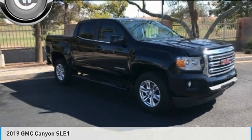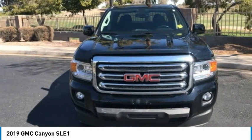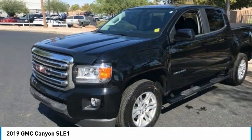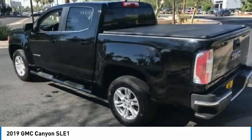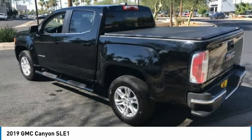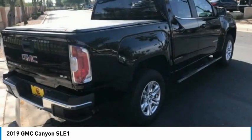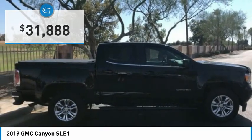Stop by and take a look at the 2019 Canyon. With one of the most powerful standard four-cylinder engines in the class, the Canyon lets you enjoy 18 city, 25 highway EPA estimated MPG and is engineered to absorb the bumps, handle the curves, supply superb traction and provide seating for five and is priced below $35,000.